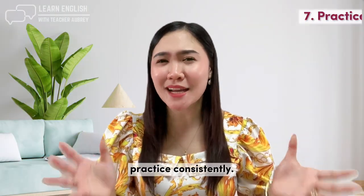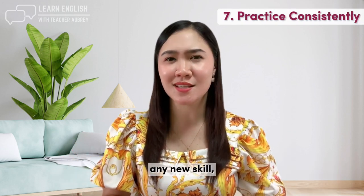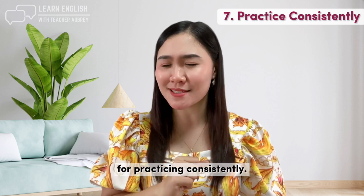Tip number seven: practice consistently. Consistency is key when it comes to learning any new skill, and learning English is no exception. Here are some tips for practicing consistently.